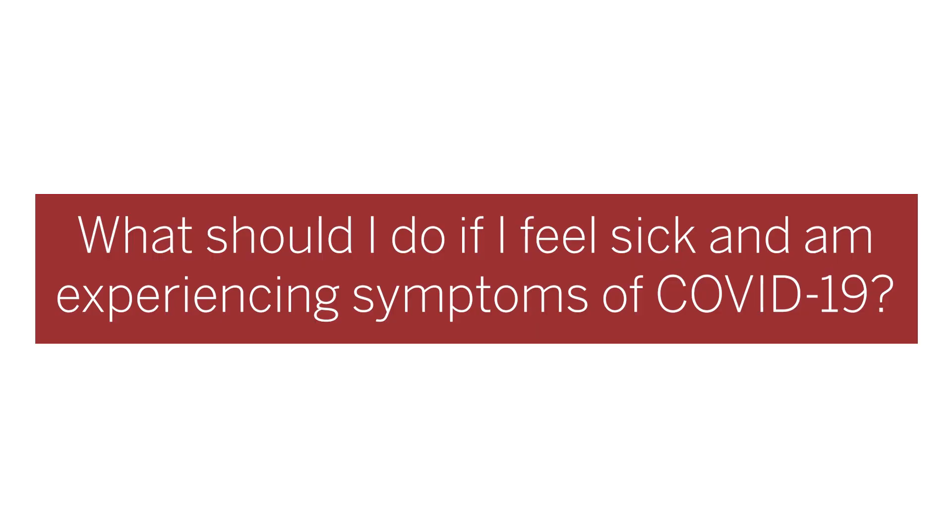What should you do if you feel sick and are experiencing symptoms of COVID-19? Again, do not come to campus for a test. If you're experiencing any symptoms of COVID-19, including but not limited to fever, cough, shortness of breath, fatigue, and new loss of taste or smell, you should make an appointment for medical screening via the IU Health Virtual Visits app as soon as possible.